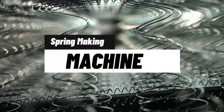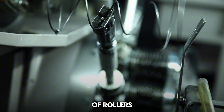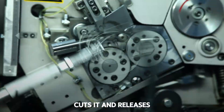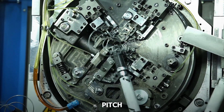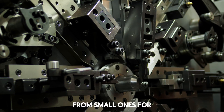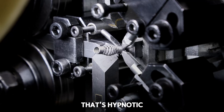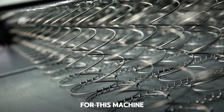Machine 10: Spring Making Machine. From wire to spring in seconds. This machine takes a coil of wire and through a series of rollers, blades, and hooks, gives it a helical shape, cuts it, and releases it ready to use. You can adjust the diameter, pitch, and length according to the type of spring you need — from small ones for electronics to large ones for suspensions. It's a mechanical choreography that's hypnotic.